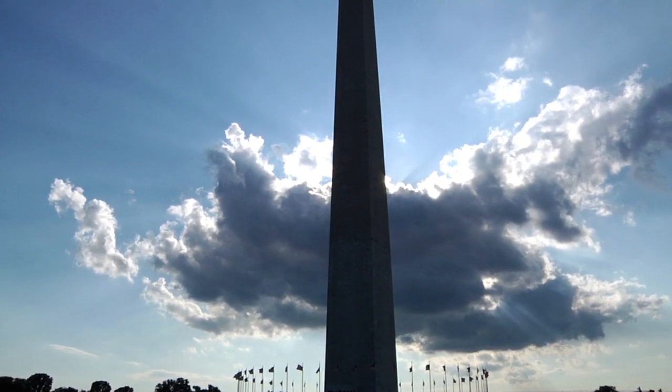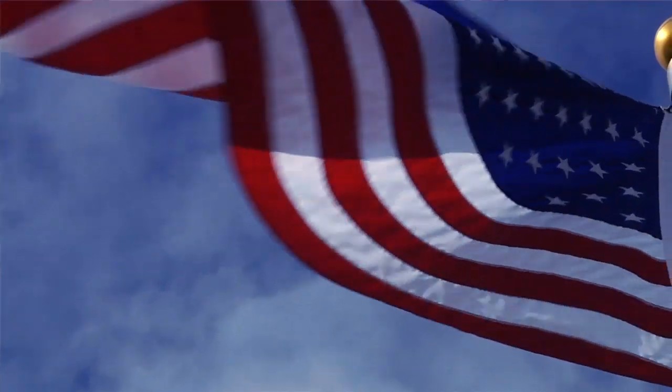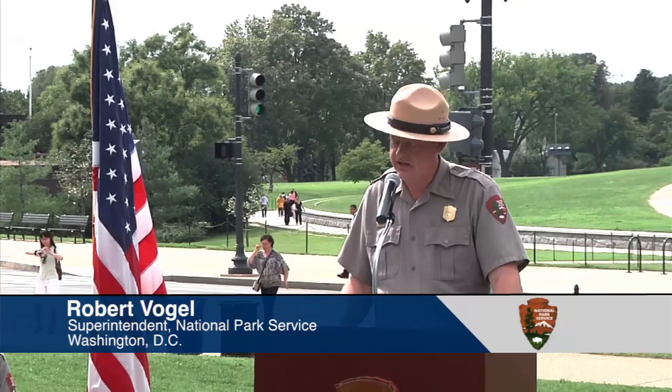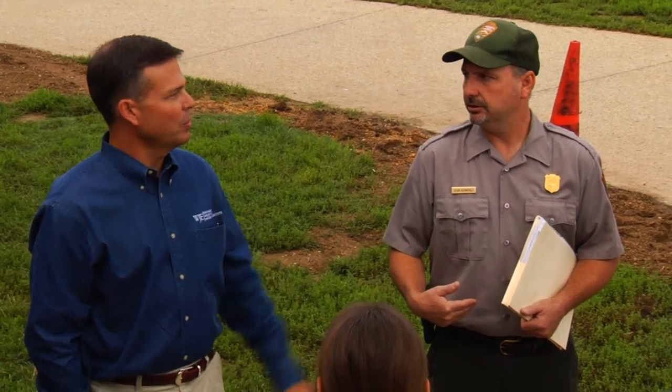As you all know, the Washington Monument sustained damage during the August 23rd earthquake which occurred in this region. Since that time we have been assessing the damage to get a better idea of what needs to be done to allow us to reopen this important landmark to the public.